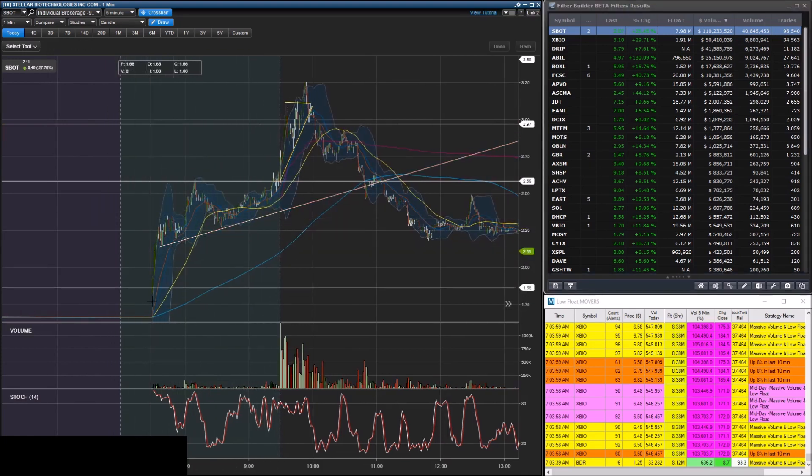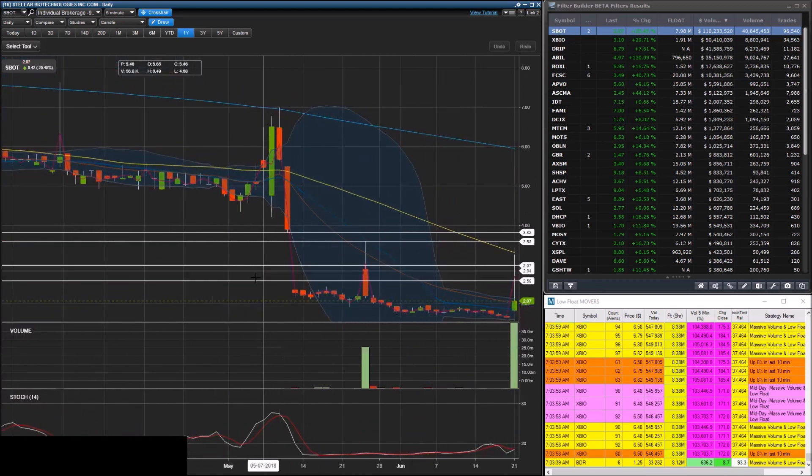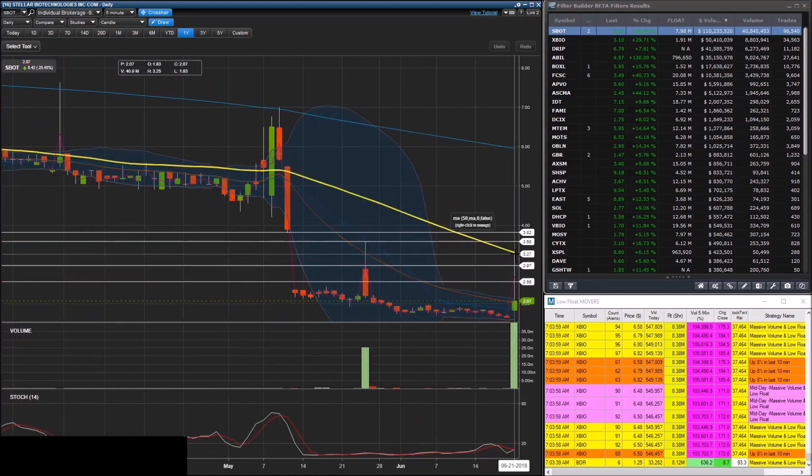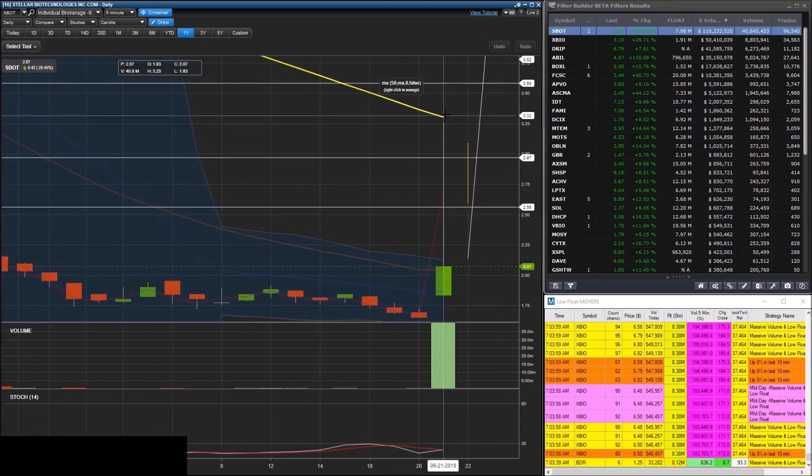You can see SBOT was gapping up from around $1.70 and hit a high of almost $2.97. Now with the daily chart mapped out, I just want to point out right away that the high of day ended up right at $3.25, which was just a bit underneath the 50-day moving average.